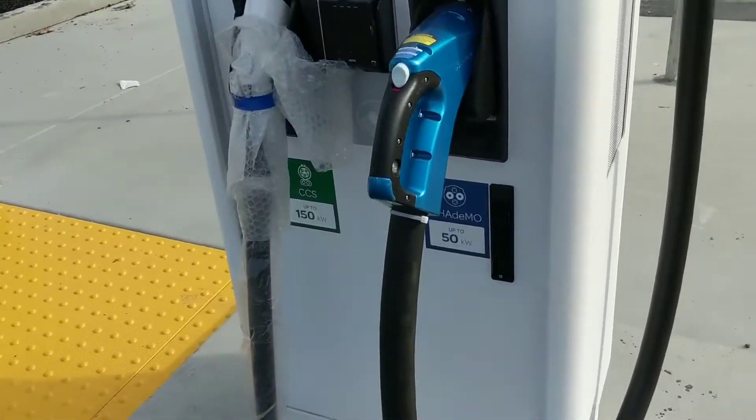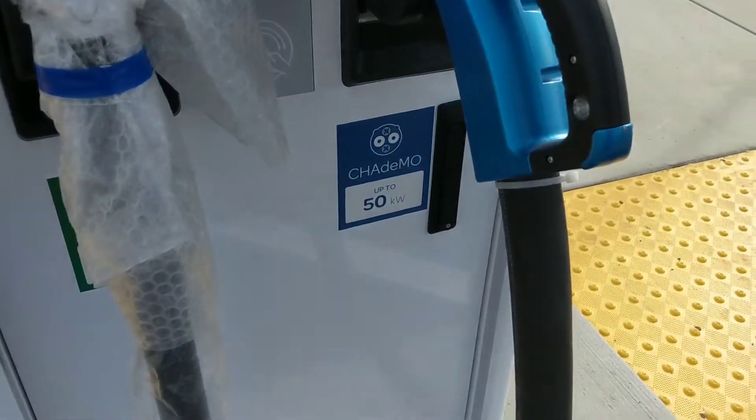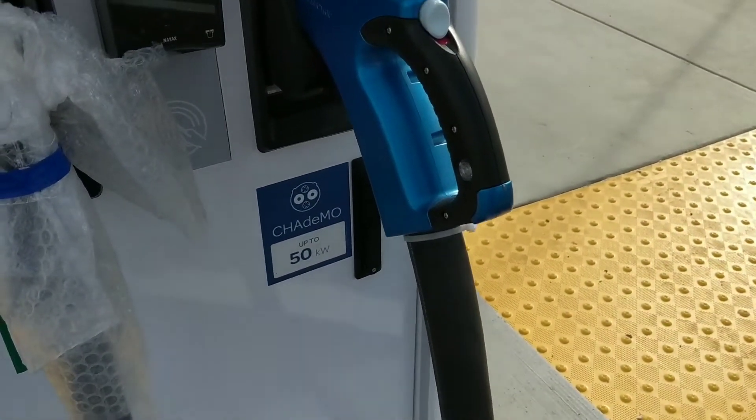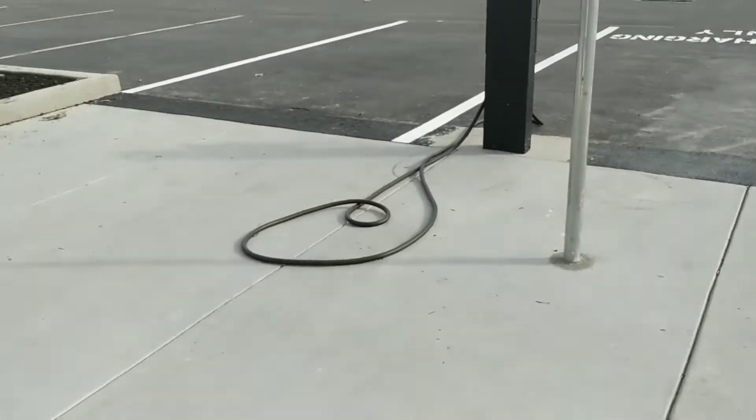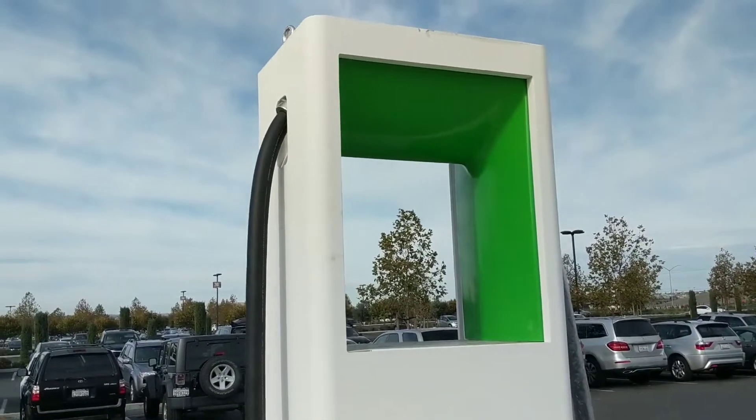There's also a CHAdeMO plug here with 50 kilowatts. On the back there's nothing notable.